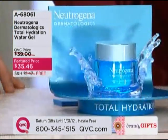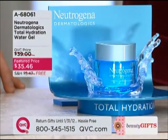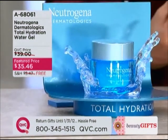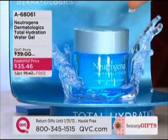Here's what I want to tell everybody. Neutrogena Dermatologics has been bringing a serum to QVC that you, the customers, have gone crazy for. So then with a serum, you kept saying bring us the hydration, bring us the moisturizer. That's what you've brought.